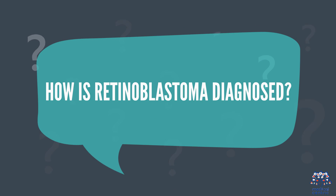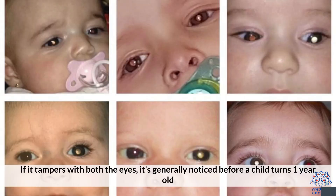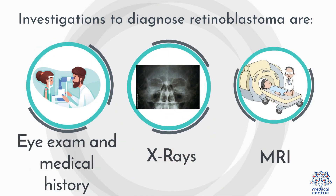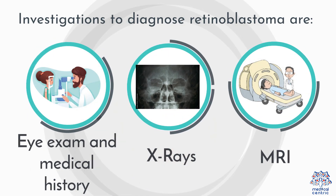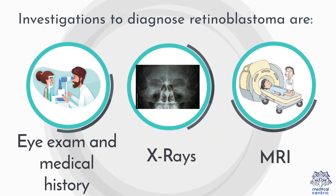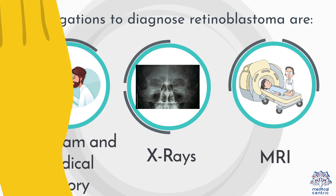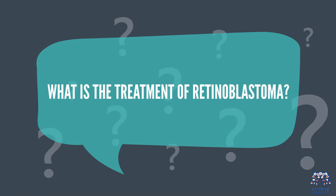How is retinoblastoma diagnosed? If it affects both eyes, it's generally noticed before a child turns one year old. Assuming it influences one eye, it will in general be diagnosed later, between the ages of 2 and 3. Investigations to diagnose retinoblastoma include eye exam and medical history, X-rays, and MRI.